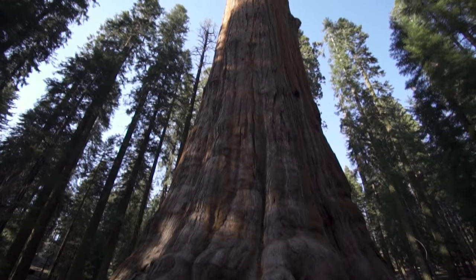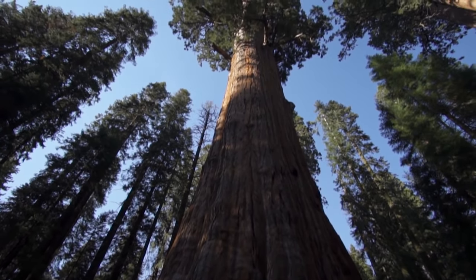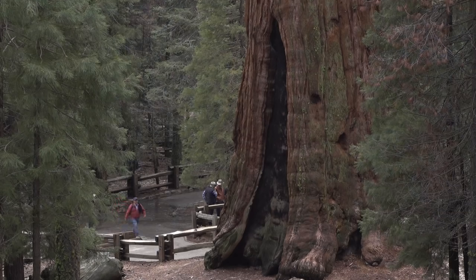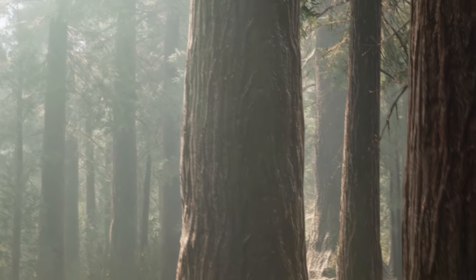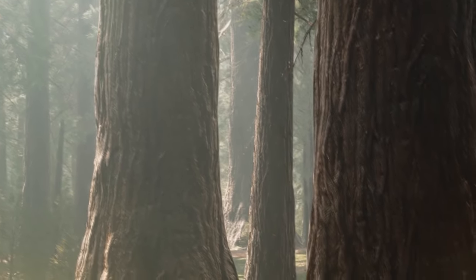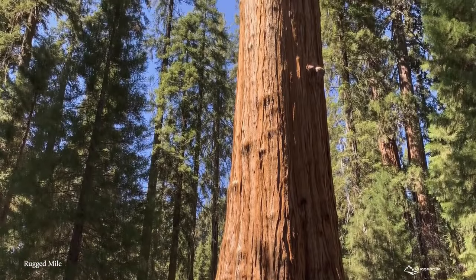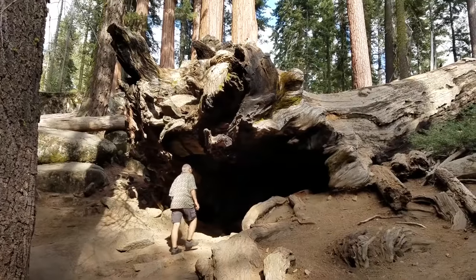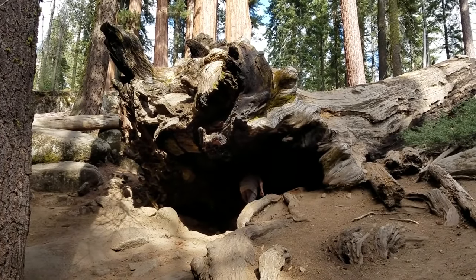While giant sequoias may fall short in the size department, they more than make up for it with their longevity, as they have an insanely long lifespan of between 3,000 and 3,500 years. This makes them one of the most long-living tree species on the planet. They don't typically die a biological death — rather, fires and tree fungus will eventually destabilize the base, and while these almost never kill the tree, they can throw it so off balance that it eventually falls over.